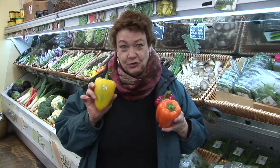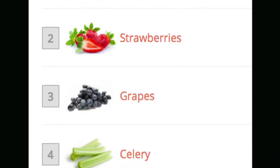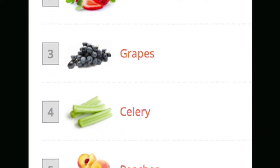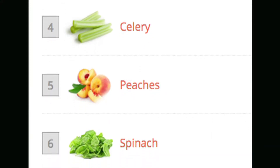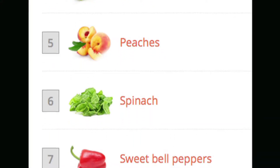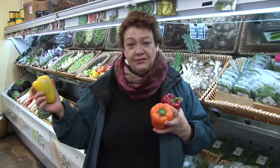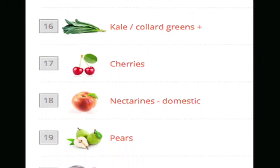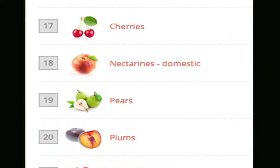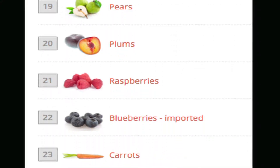This is just an extra way of finding out and making sure, although everything here is very clearly labeled. There's a whole category of fruit and vegetables that really should be organic — the top 50 vegetables and fruits that we in this country consume. The top 10 of those 50 are imperative to buy organic.